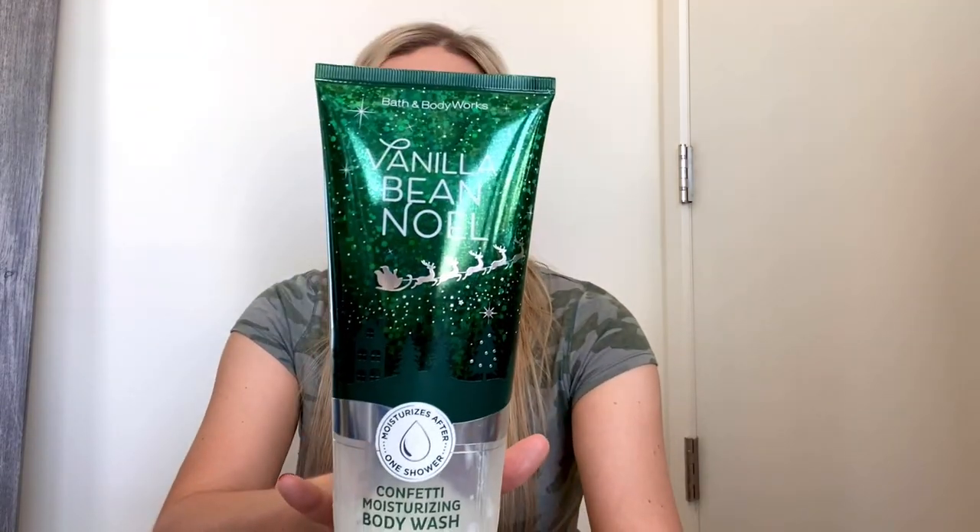I used up a Bath & Body Works Vanilla B. Noel Confetti Moisturizing Body Wash — bought during the holiday season around December or January. I love the moisturizing body wash formula. This one had confetti — little granules, red and green. I don't think they were exfoliating or moisturizing; it was just kind of weird. I would prefer it to just be the moisturizing body wash without the confetti. This is pretty hydrating and smells good. Fragrance notes are fresh vanilla bean, sugar cookies, warm caramel, whipped cream, and snow-kissed musk. I really like to use this formula during winter when it's colder and drier — it's more hydrating than the regular shower gel. I also love the packaging.